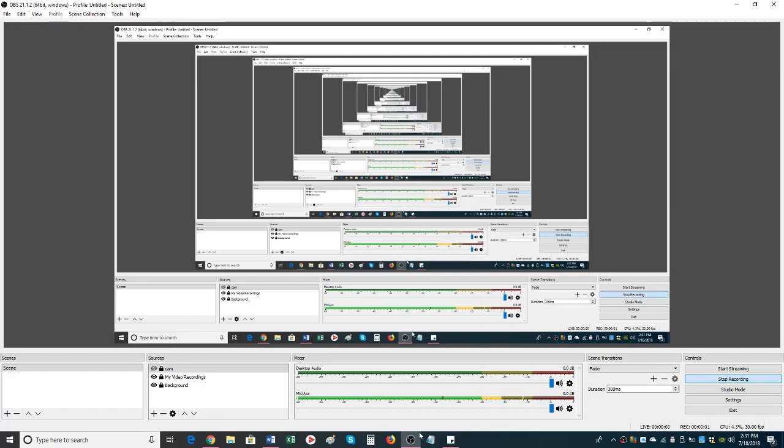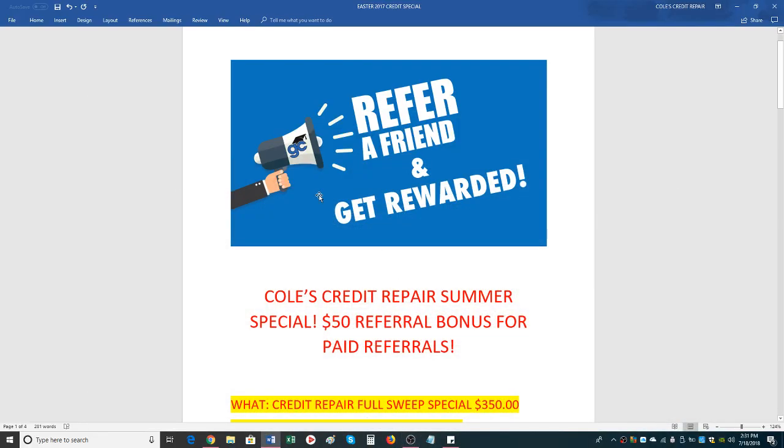Hey there, Courtney Cole here. How are you all doing today? Welcome, it's July 18, 2018. I had this morning done a video on our new referral program — you get $50 for referrals. So let me go ahead and explain this and then I'm going to explain the credit repair service.